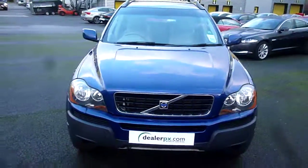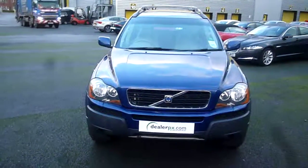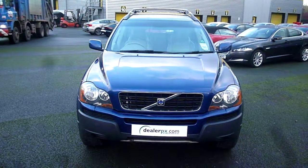Volvo XC90 Ocean Race, PG06 OCV — we look forward to receiving your bids on this vehicle. Please be advised you will need trade plates on collection, as the private number plates have been removed. Thank you.